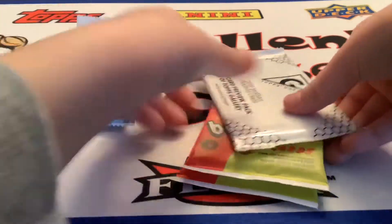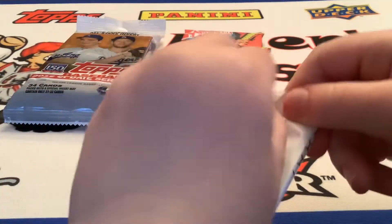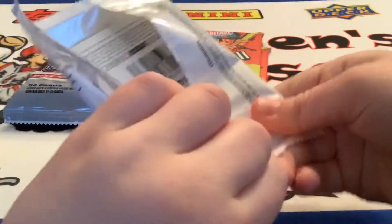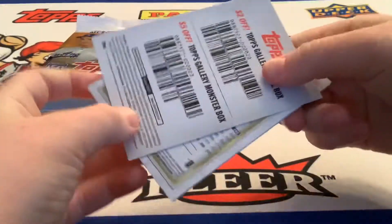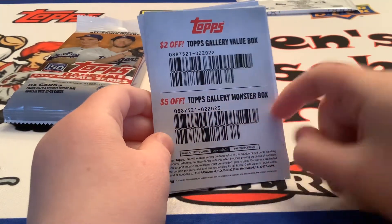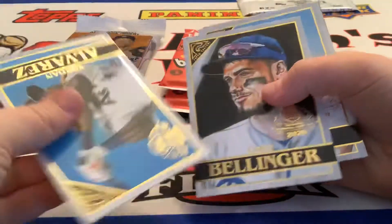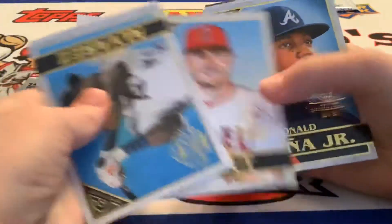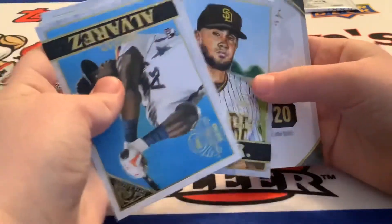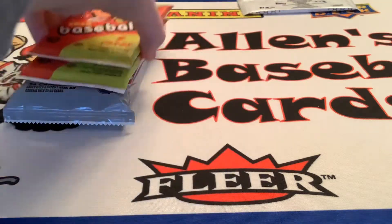Let's first start with the gallery pack. You can kind of see through it — I think I know who that is. Yodan Alvarez! Here's a loose pack, and there's some coupons: $2 off Topps Gallery Value Box and $5 off Topps Gallery Master Box. Better than nothing. Yodan Alvarez, Cody Bellinger... Ronald Acuna Jr. and Fernando Tatis. That's like the best one you could get. Got it for free so it doesn't cost nothing. Best one was probably Yodan Alvarez — those are cool-looking cards.